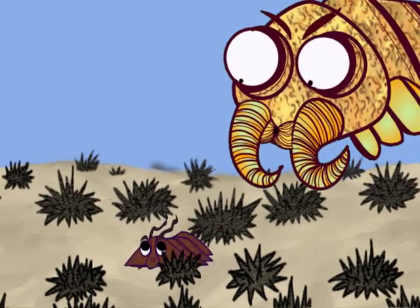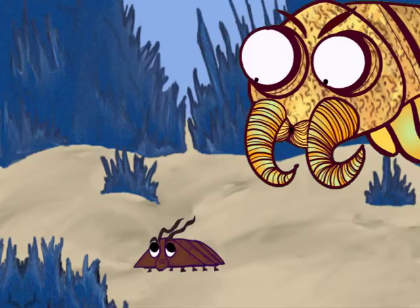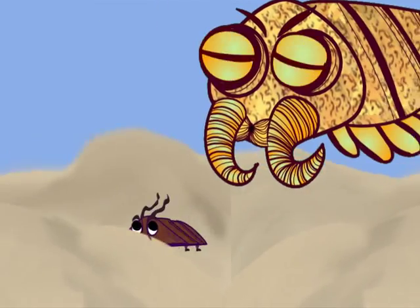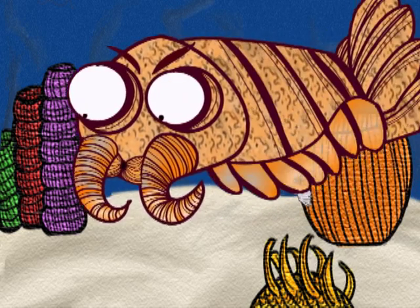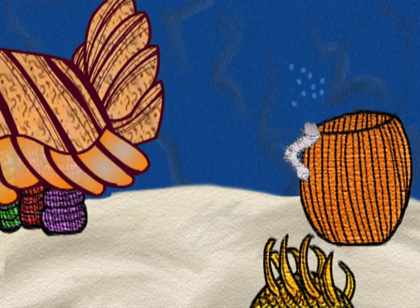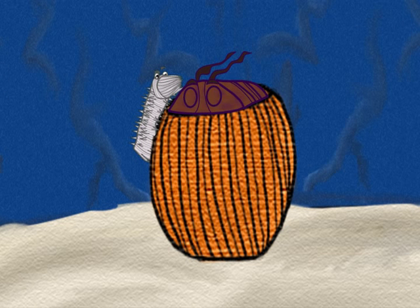And the classic cat-and-mouse game begins! Through the fields of pointy choa, passing massive rock formations, layers of sand... With quick movements, the predator is avoided.